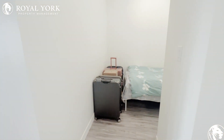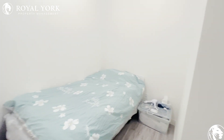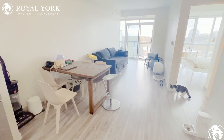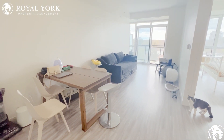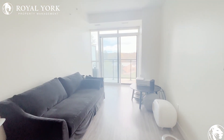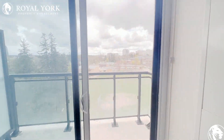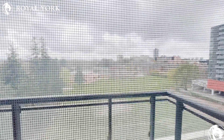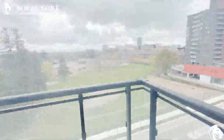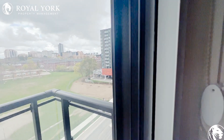To our right is our den — nice, big and spacious, tons of room here. We have our living and dining area here, very massive and really beautiful. Of course we have our balcony with a beautiful view, lots of green space and greenery. Stunning unit here.